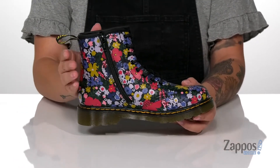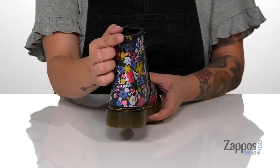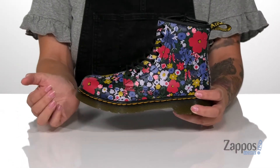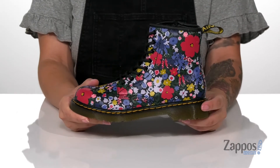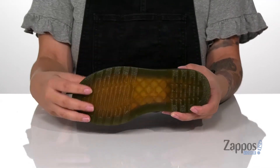At the inside of the boot, there is a fully functioning zipper so they can slip these on all by themselves. And at the back is a pull tab to assist them. At the top of that midsole, there is that classic yellow Doc Martens stitching and it is flexible so your kids can step with ease. At the back is a heel that's going to give them a small boost in height and underneath is a textured outsole for traction.